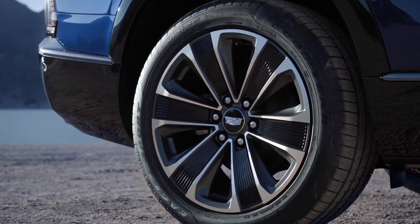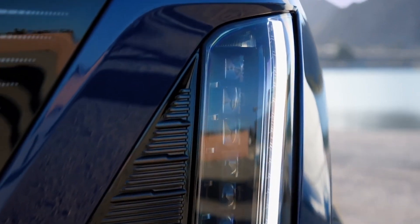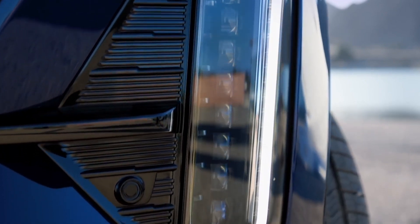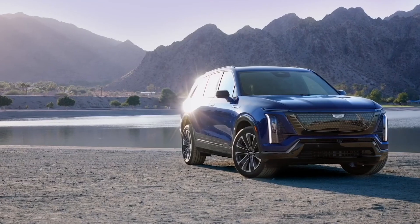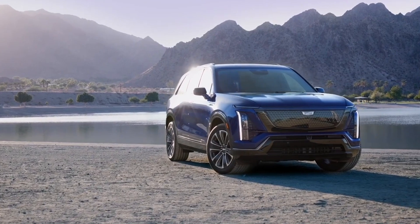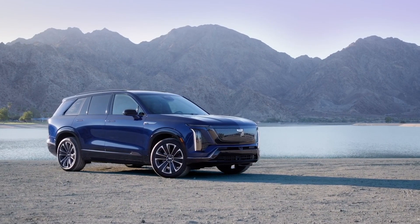Let's start with where the Vistique fits in Cadillac's electric lineup. Cadillac already has the Lyriq — the stylish, tech-savvy two-row electric SUV — and then there's the Escalade IQ, the luxury behemoth of Cadillac's electric lineup. The Vistique slides right in the middle, offering the three-row flexibility of the Escalade IQ but with a slightly more accessible size and price.